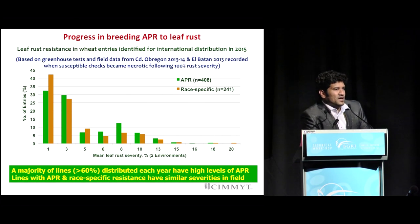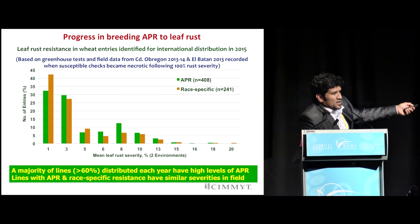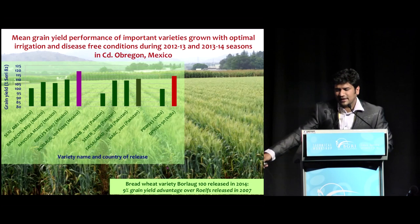Similar progress has been made with leaf rust. There is a large frequency of lines carrying adult plant resistance — close to about 408 lines — and some race-specific genes as well. Close to about 60% of lines distributed every year carry levels of resistance as good as race-specific genes conferring resistance. We have reached a stage of near immunity combining race non-specific or APR genes which condition similar response as race-specific genes. The same approach is being applied for breeding against stem rust.